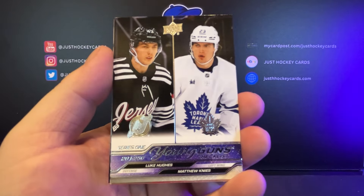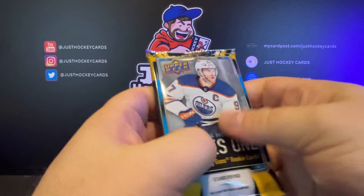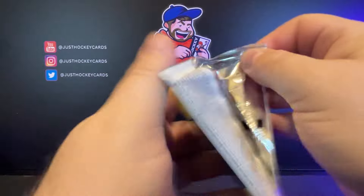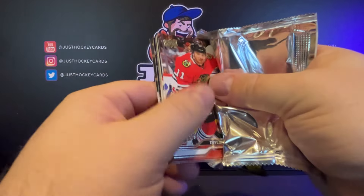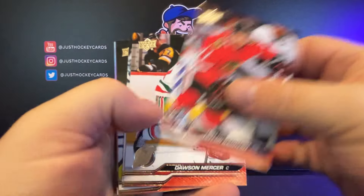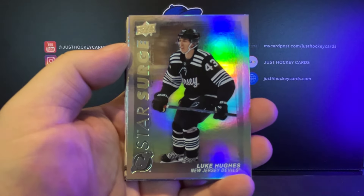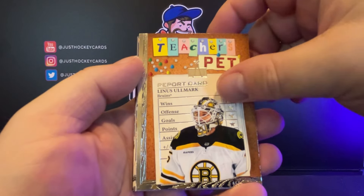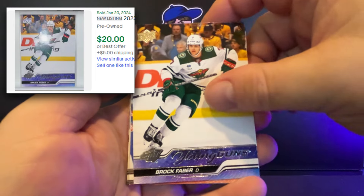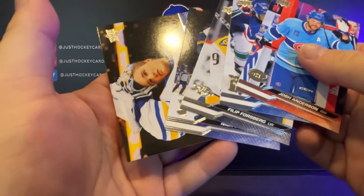Young Guns Checklist here — Matthew Nyes and Luke Hughes. All right, we need some serious last pack mojo. Last one, best one. Just hoping, hoping, hoping. A little radish there. We got a Star Surge, Luke Hughes. Teacher's Pet. And our last Young Gun — Brock Faber. And base.